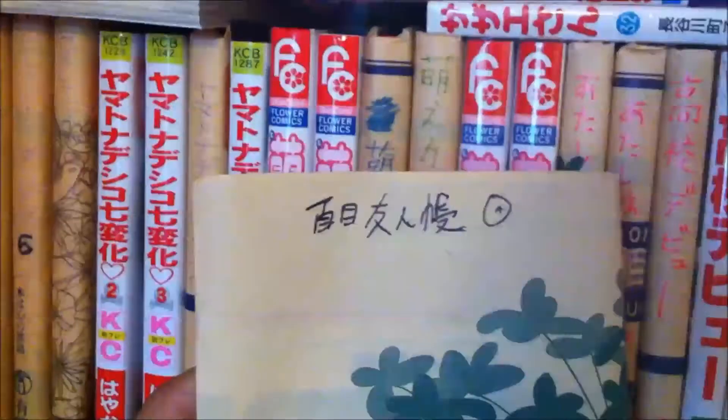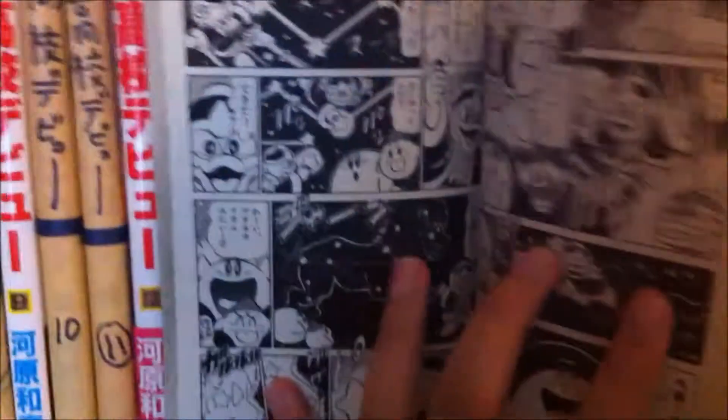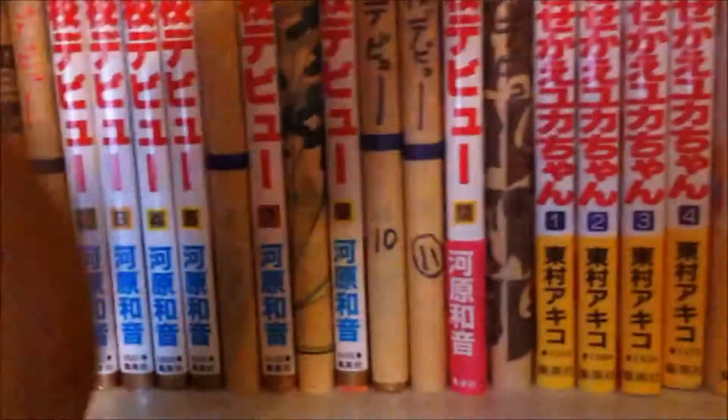Natsume Yuujinchou — Natsume's Book of Friends — I've got volumes 1 to 3. There's also a random Naruto playing card in here. Sometimes I leave things in manga and find money and stamps later, which is quite fun. Then Kirby the Star — Hoshi no Kirby — this is really old, number 1. I used to love this series; it's a good one for kids.